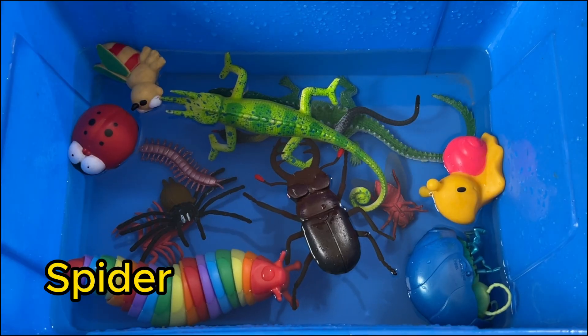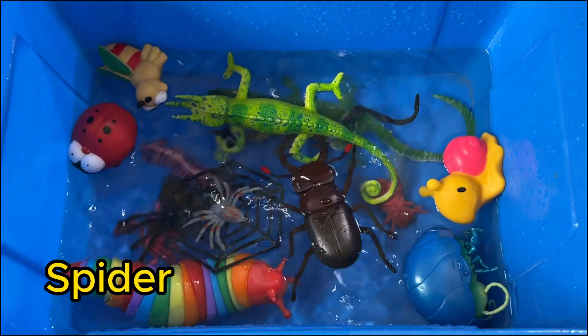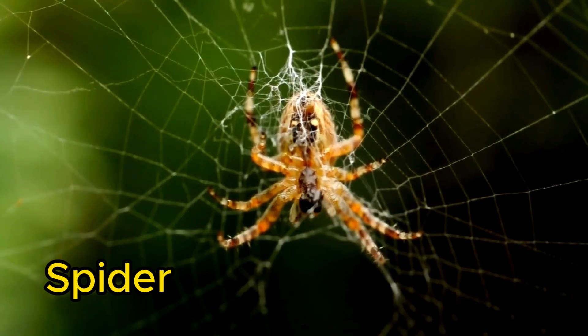Spiders are arachnids, not insects, and have eight legs. They spin webs to catch insects for food.